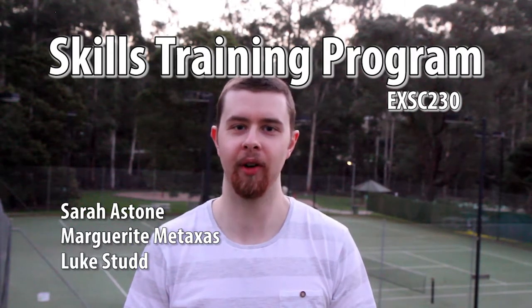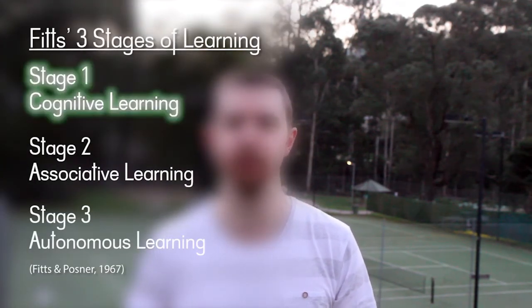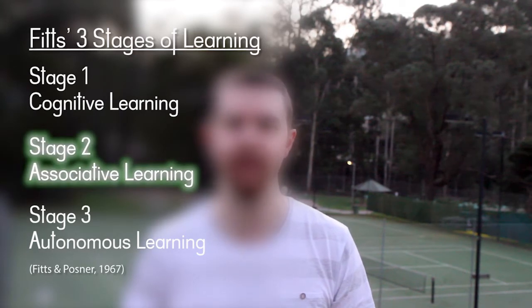Hello and welcome to our skills training program. We will be applying the principles of motor control and learning to teach a novice how to perform a tennis serve in a four-week training program. After four weeks of training, we expect the novice to reach a level of performance where they can serve the ball over the net with a high success rate and both a fluid and coordinated movement. We expect the novice to progress from the cognitive stage of learning through to the associative stage by the end of this training program.